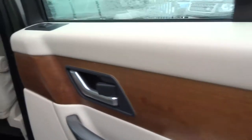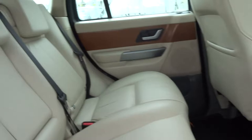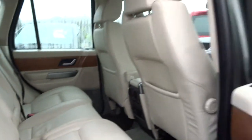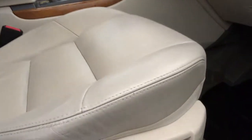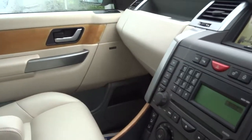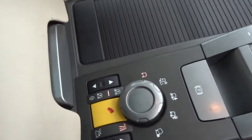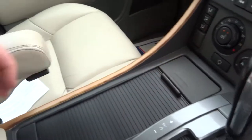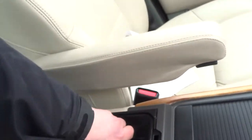Lovely wood finish to the sides and the trim. Seats are in lovely condition. Got a full set of rubber floor mats with the car. Electric memory seats in the front, heated seats in the front and the back. All the off-road settings and transmission modes. Two cup holders and a massive storage compartment.